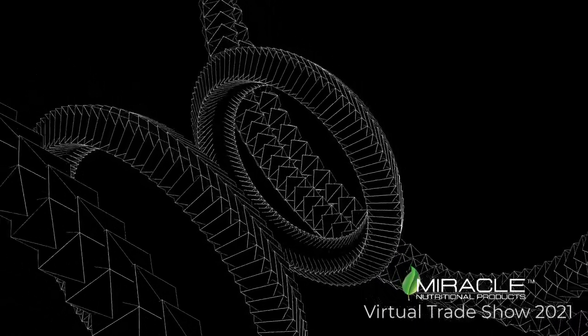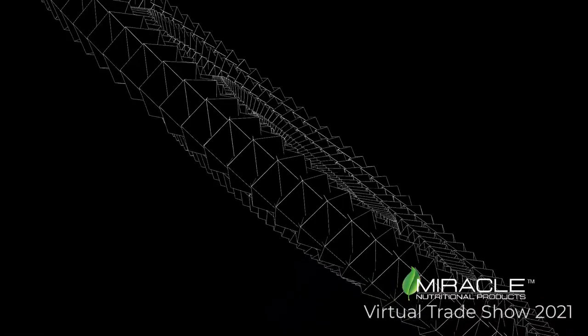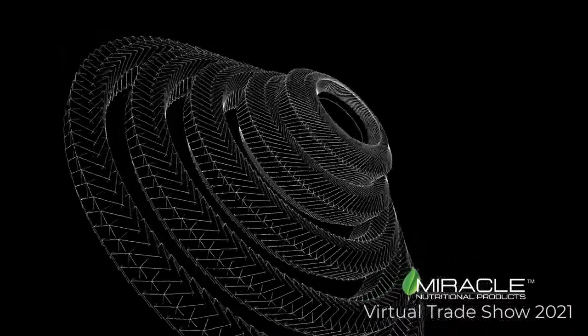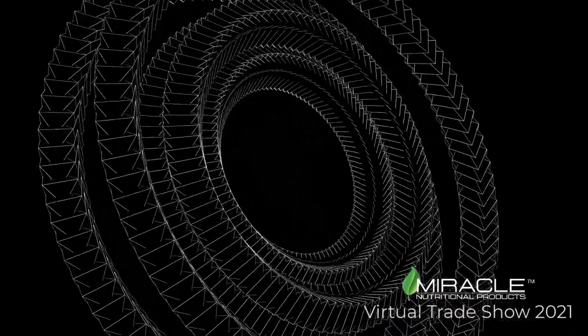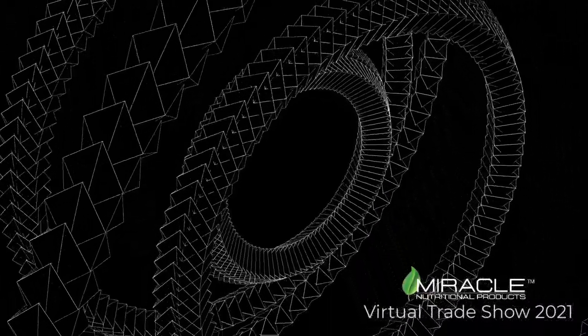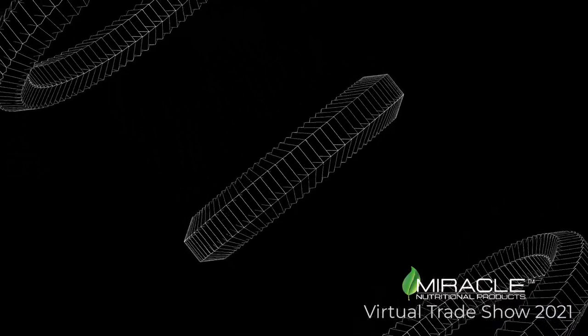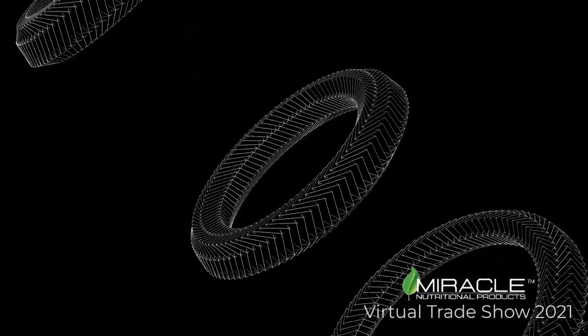Welcome to the Miracle Nutritional Products virtual trade show experience. We're proud to be a leading manufacturer in the hemp industry. We offer an impressive line of CBD, CBG, and CBN products, including tinctures, edibles, topicals, beverages, and isolates.